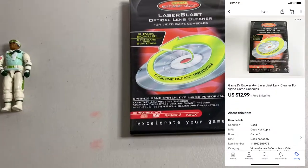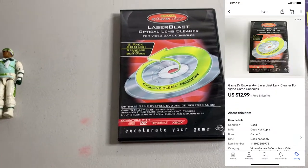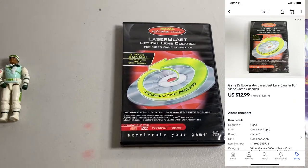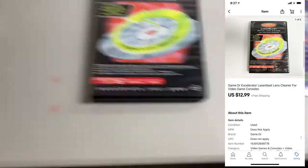Next up, sold one of these lens cleaners for video game consoles. This is pre-owned, still sold for $12.99, sold really quick. This was part of the $200 haul I got recently.